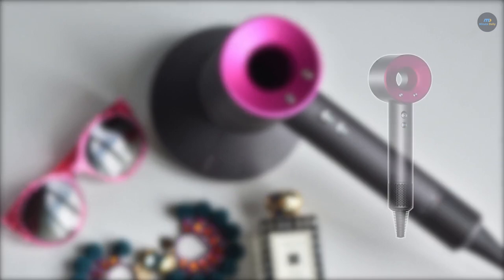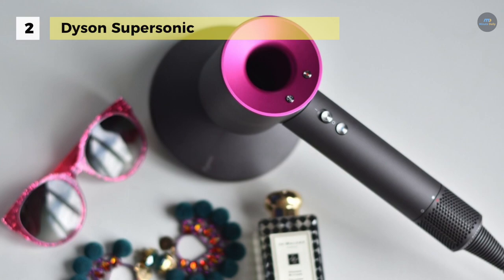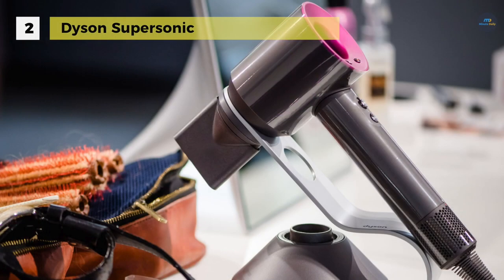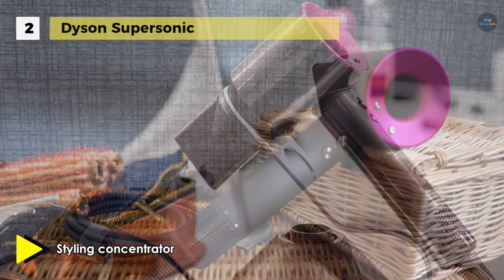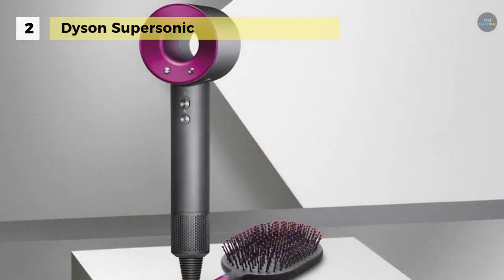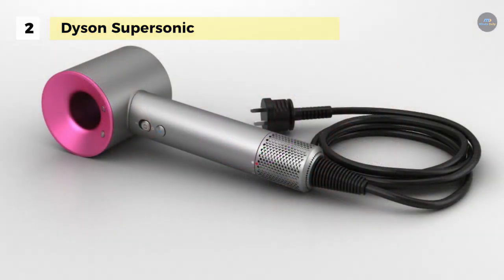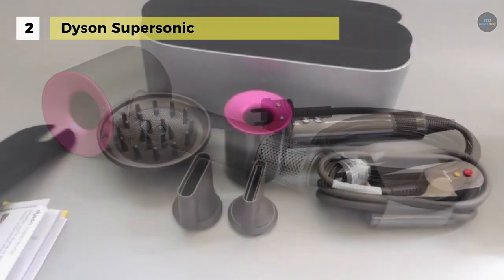Next up on the list we have the Dyson Supersonic. It has a small, powerful Dyson Digital Motor V9 combined with air multiplier technology that produces a high-velocity jet of controlled air for the fastest drying and precision styling. Its intelligent heat control measures the air temperature over 40 times a second to prevent extreme heat damage. The new wide-tooth comb attachment has healthy teeth to help lengthen hair as it dries, or create volume and shape. It comes with magnetic accessories so that you can adjust quickly and easily. With heat shield technology, the surfaces of the attachment stay cool and even during close-up styling.